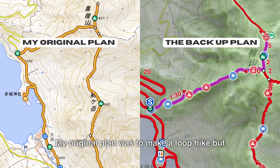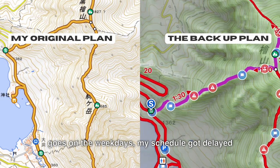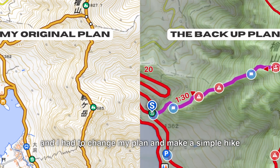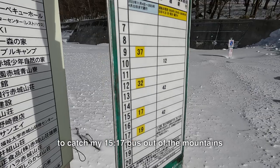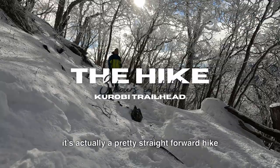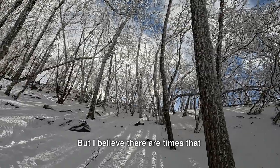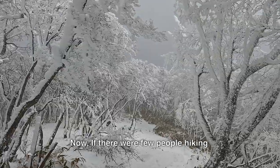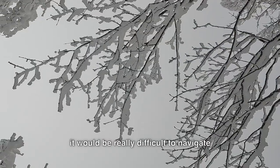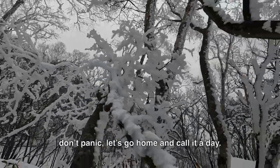My original plan was to make a loop hike, but because of lack of research about how the transportation goes on weekdays, my schedule got delayed and I had to change my plan and make a simple hike to catch my 3:17 bus out of the mountains. I'll start this hike from Kurobi Trailhead. It's a pretty straightforward hike, but I believe there are times that finding the trail would be a challenge. If there were few people hiking and the weather turned bad, it would be very difficult to navigate. If that should happen, don't panic — let's go home and call it a day.